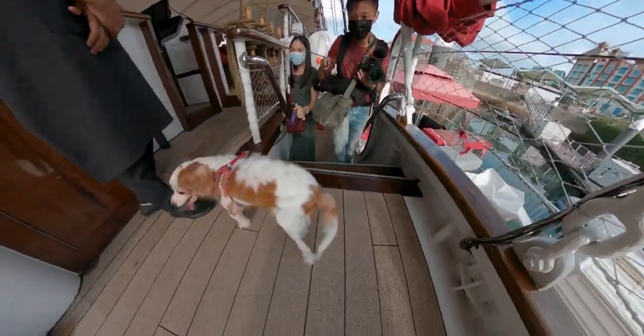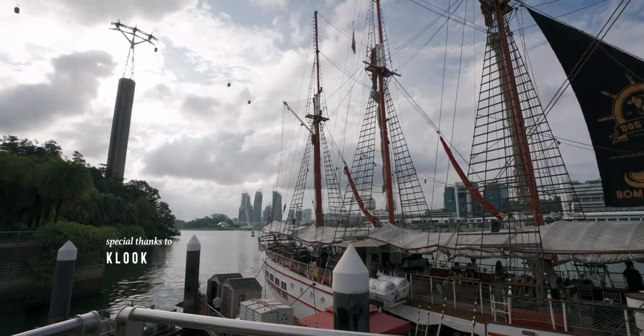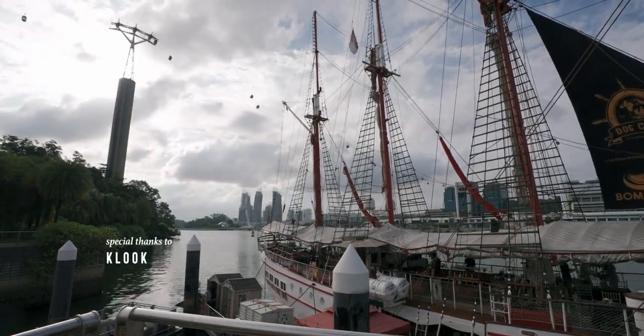We are on a dog cruise with Royal Albatross and a huge thanks to Klook for bringing us here. This is a crazy unique experience that we get to be part of, and this cruise is just full of cute doggoes everywhere. Wow, this is kind of like a dream.